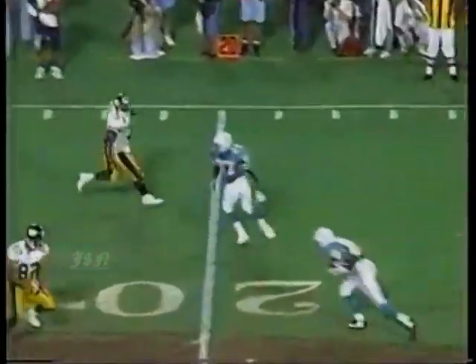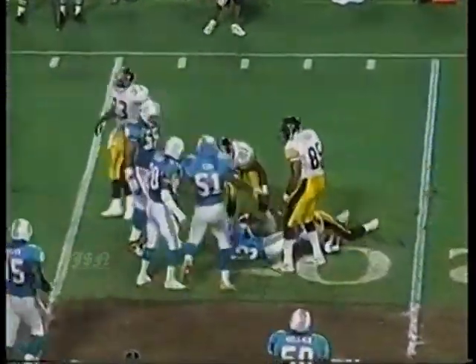Dolphins would get a field goal. Late first quarter - Steelers ball. Tomczak loses grip on the ball. Troy Vincent - interception! Dolphins ball.